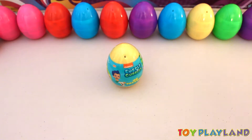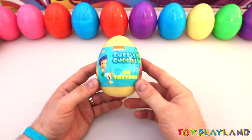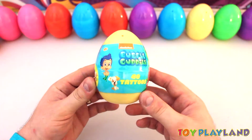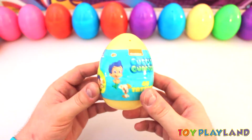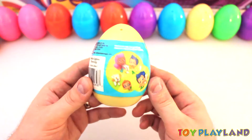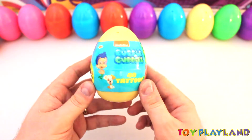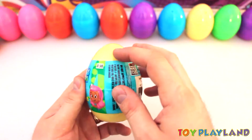Hey everyone! Today we're going to be having a look at the Nick Jr. Bubble Guppy Tattoo Surprise. We're going to open this up today. Let's get a quick look at it and zoom in on that. Let's go ahead and open this up and we'll have a look inside and see what we got.